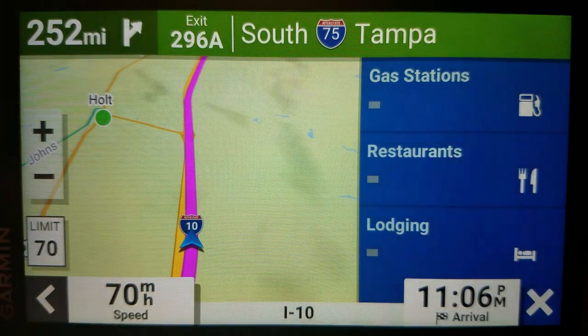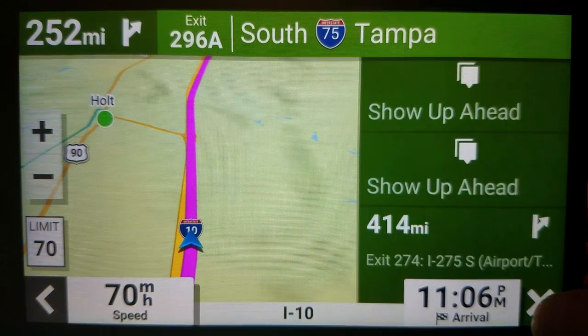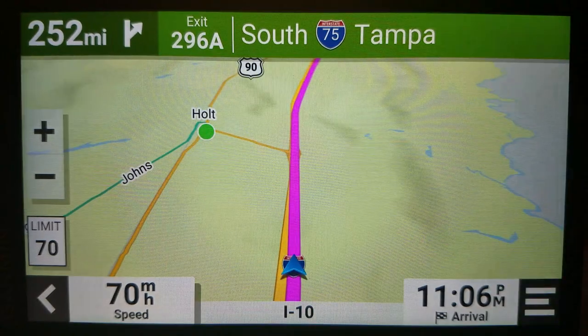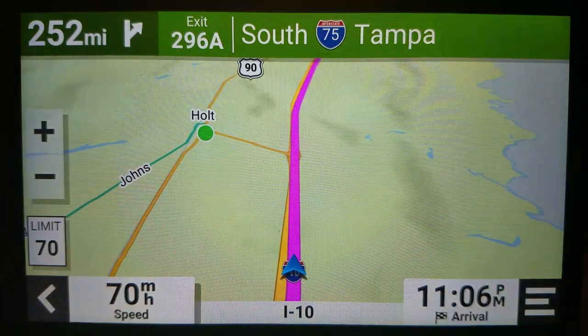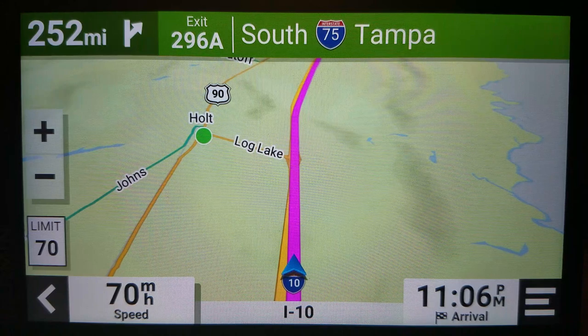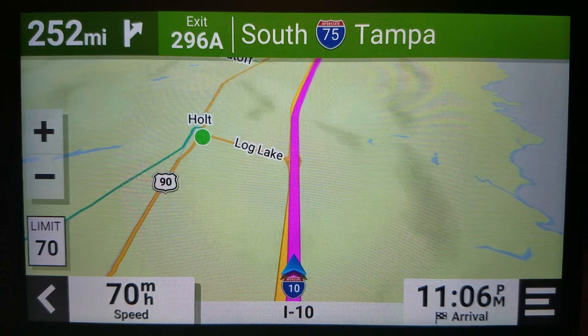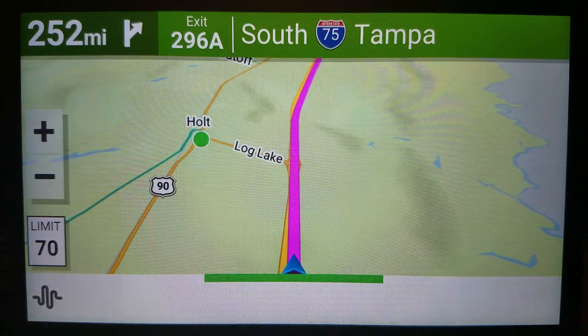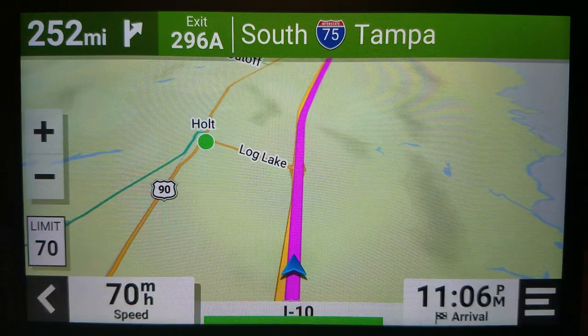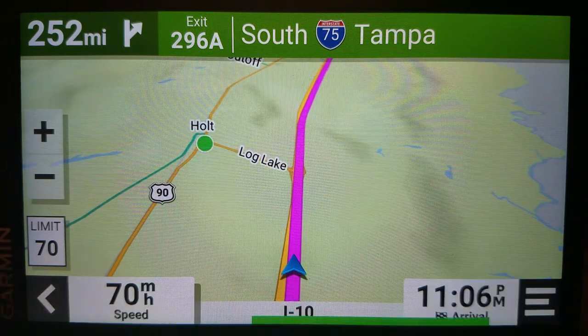But let's just say you've got just turns, or let's say nothing — just the map. When we do a voice command on this one, it's like this: 'Okay, Garmin.' I don't get a menu, so you have to do everything with your voice.